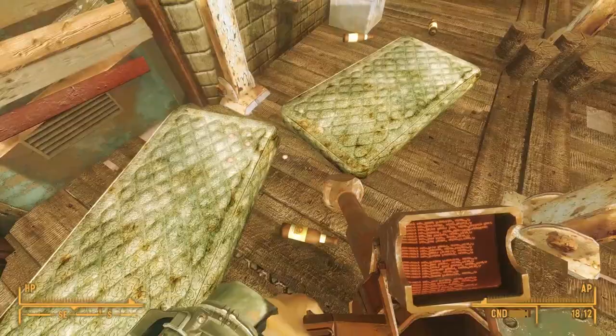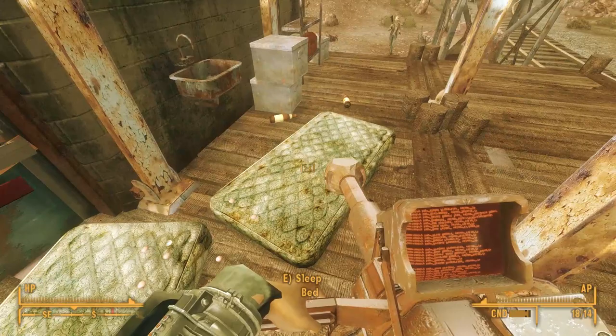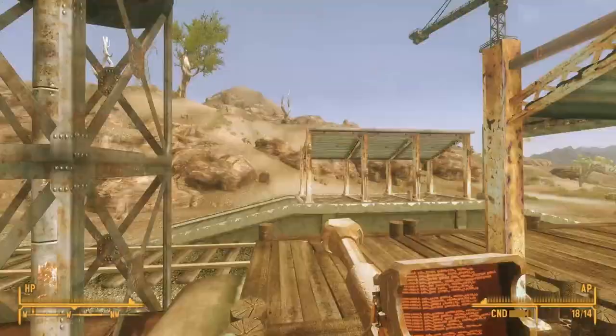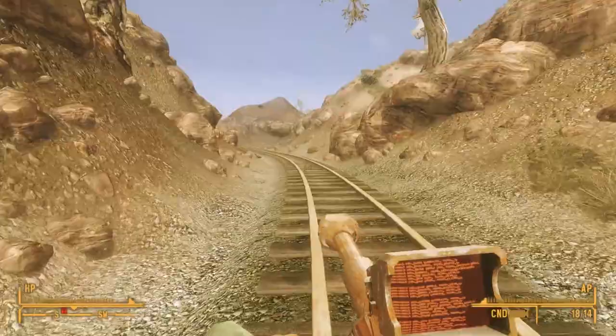There are containers on the shelves, two mattresses on the ground, and lying on the mattresses and on the ground next to the mattresses are Sunset Sarsaparilla bottle caps — two of which are Star Bottle Caps. At the southern end of this platform, we find a first aid kit and another toolbox, but that's really it for the station. Nothing on the sides or behind it. So now we can follow the tracks away from this station to the south.